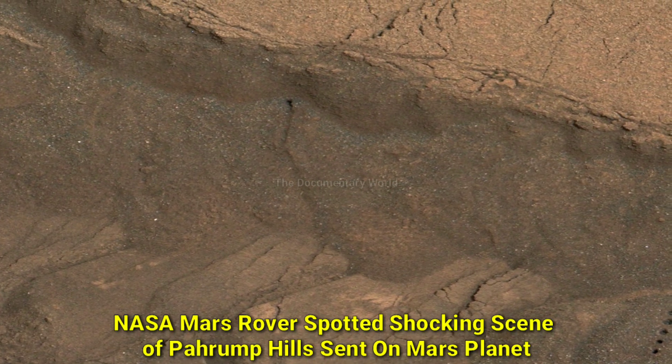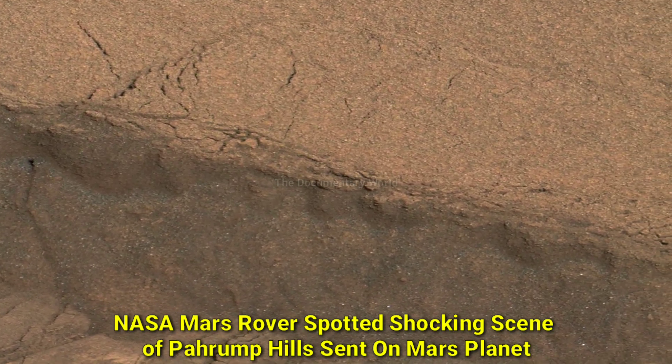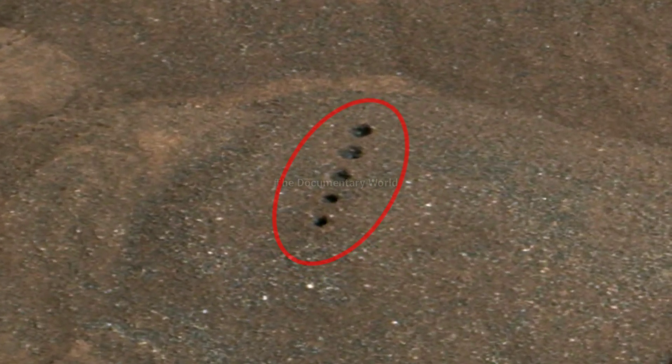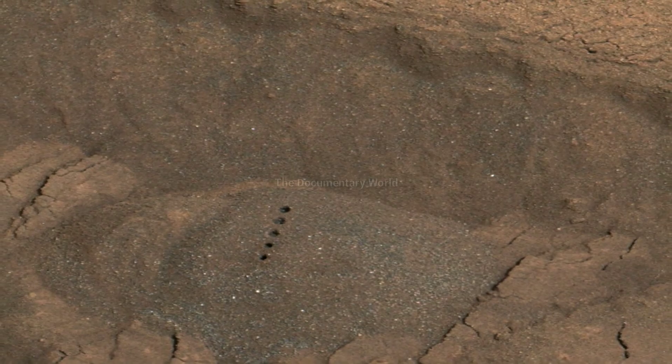Friends, today in this video you will be able to see the shocking view of Pahrump Hills sent by NASA's Mars Curiosity Rover, as well as a mind-blowing scene of the NASA Mars rover. For this reason, this video becomes very interesting as well as informative, so let's see.